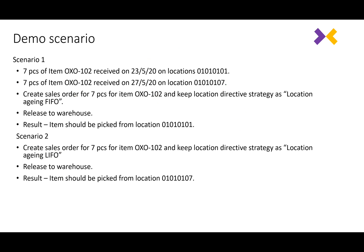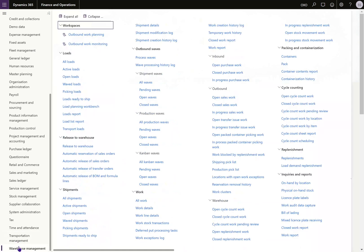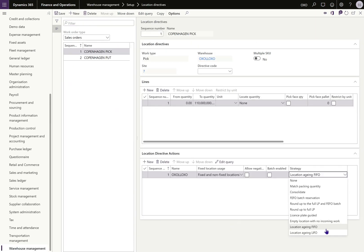Now we are in Dynamics 365. Let's have a look at the UI changes which happen in the system because of this new feature. Navigate to Warehouse Management and Location Directives. If you check the location directive strategies, you can see there are two new options: Location Aging FIFO and Location Aging LIFO. There is a lot of logic added behind these two strategies to make the system pick stock based on FIFO and LIFO.